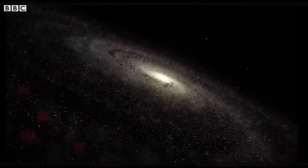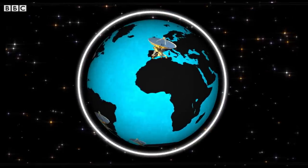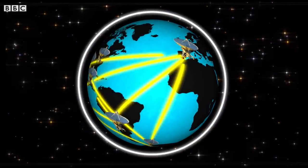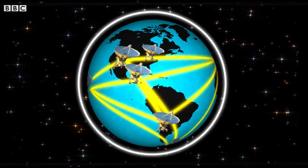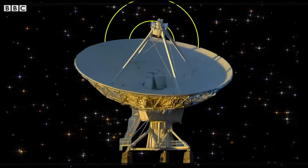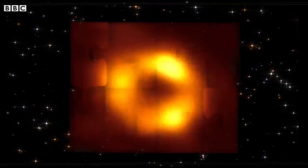Obviously that's not so practical, but the Event Horizon team had a solution thanks to one very cool thing. By synchronising eight radio telescope arrays around the world at the exact same time, they essentially created one giant telescope, with each dish capturing a portion of the image and then, like a puzzle, piecing it together afterwards.